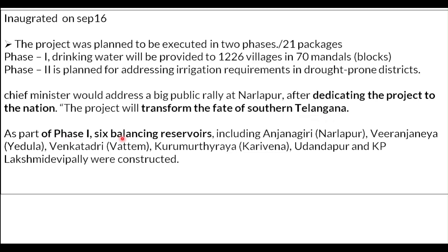This project will transform the fate of Southern Telangana, where there are droughts and a deficit of water. As part of Phase 1, there will be a total of 6 balancing reservoirs. These 6 balancing reservoirs will be at Anjanagiri, Miranjanaya, Venkatadri, Kurumurthiraya, Uddandapur, and KP Lakshmidevapalli. These 6 balancing reservoirs will be constructed as part of the Phase 1 construction.